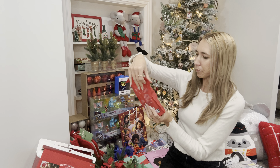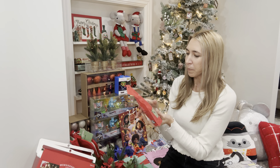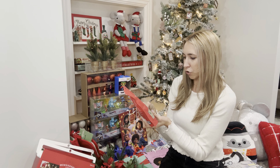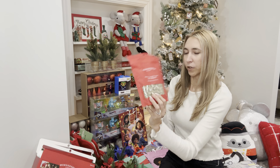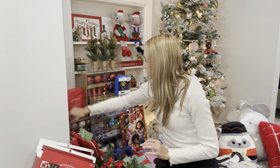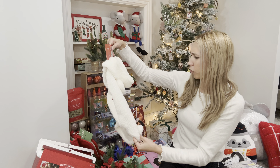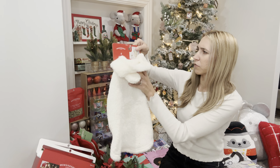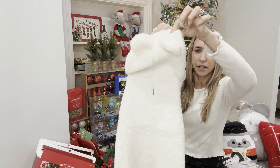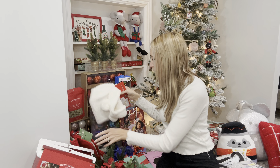Over in the pet section I found these little cat treats — only 50 cents, normally $5 a bag. I also got this cute little pet hoodie for my dog Reba. It's a medium so that should fit her. I think it was a dollar and 30 cents. Super cute — when she's running around she won't be cold.